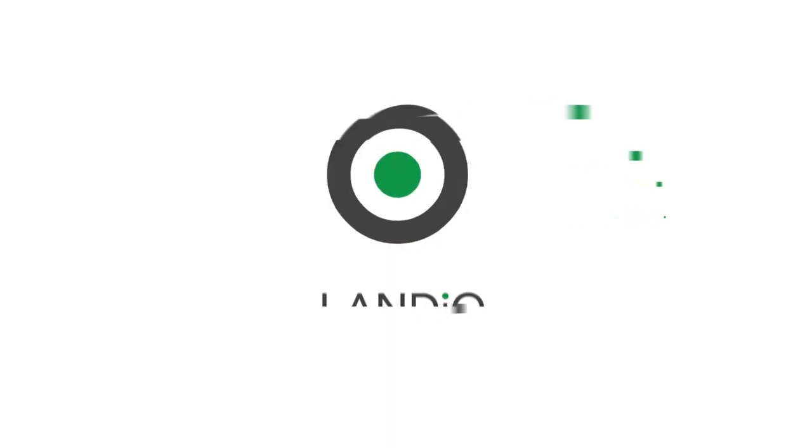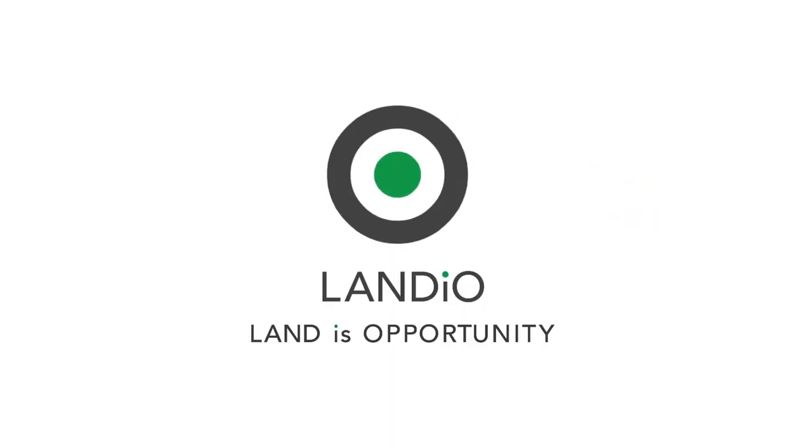Thank you and God bless. Landio — Land is Opportunity. Please click in the upper left-hand corner and subscribe to our YouTube channel. In the upper right-hand corner we have all of our available properties in a playlist. In the lower right-hand corner we have a playlist of our Land is Opportunity series. And in the lower left-hand corner we have our Landio Unscripted series.